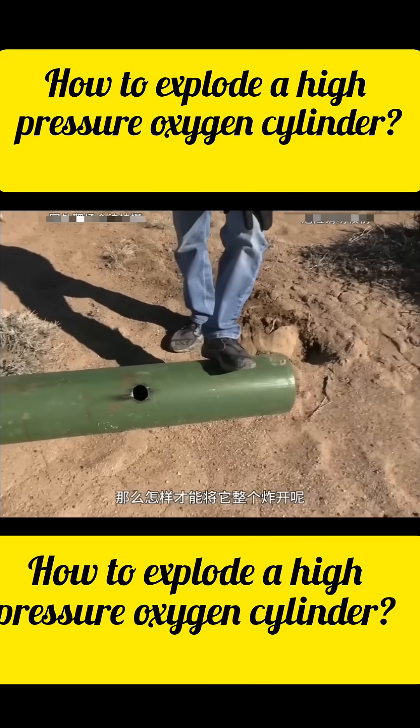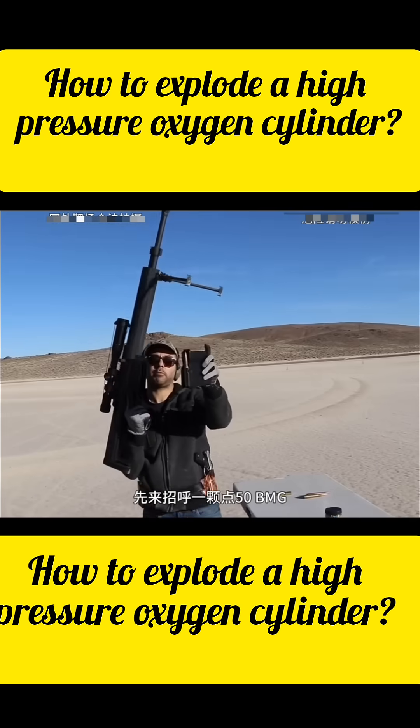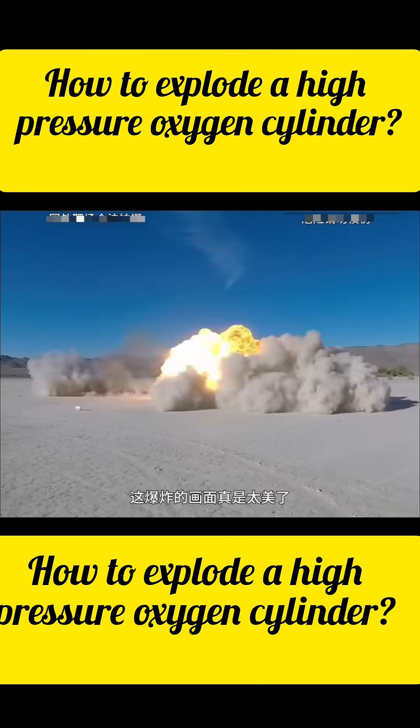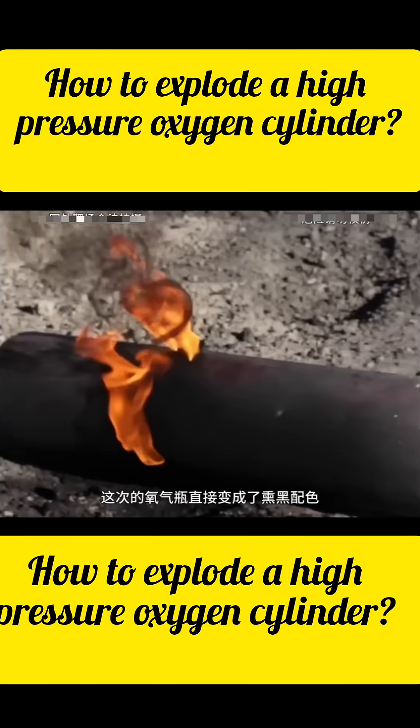How can we make it explode? Let's up the ante with our old friend the Barrett, firing a 0.50 BMG. The explosion is so spectacular I can't look away. Up close, the oxygen tank has turned completely black.